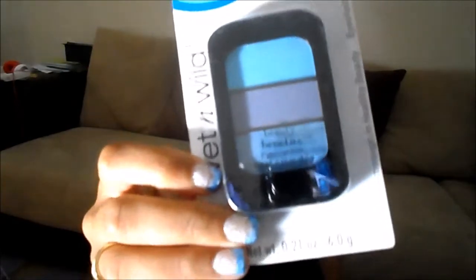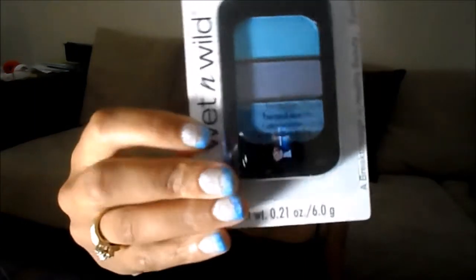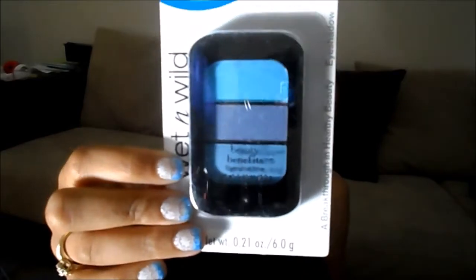She picked up the beauty benefits and it's all the shades of blue, which I love — my nails are blue and I'm going to do a video on that. It is in the green color.